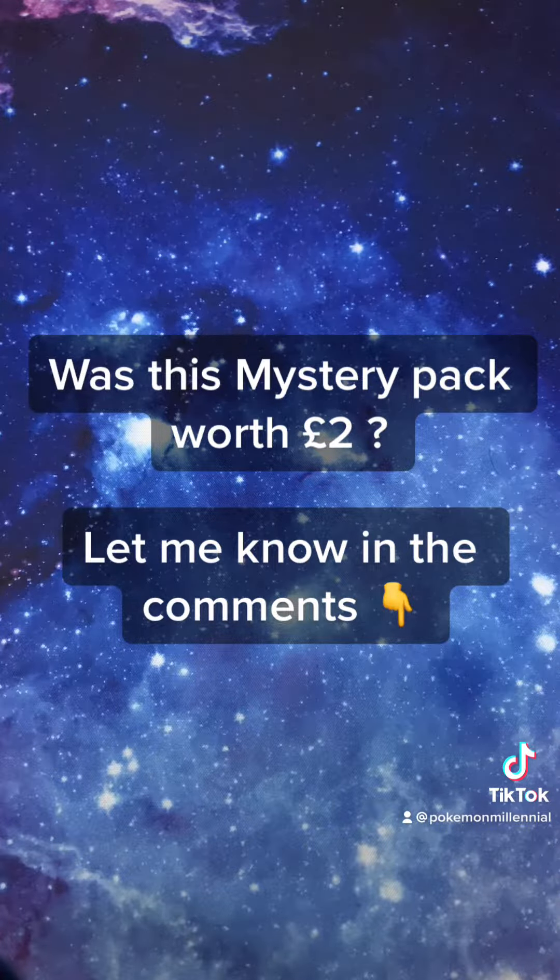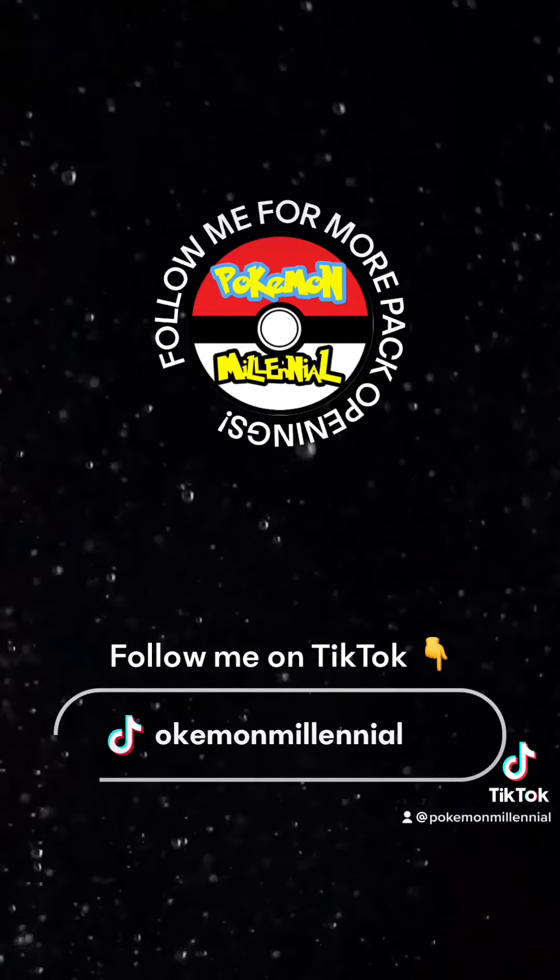So what do you think guys, was this pack worth £2? Let me know in the comments. Thanks for watching.